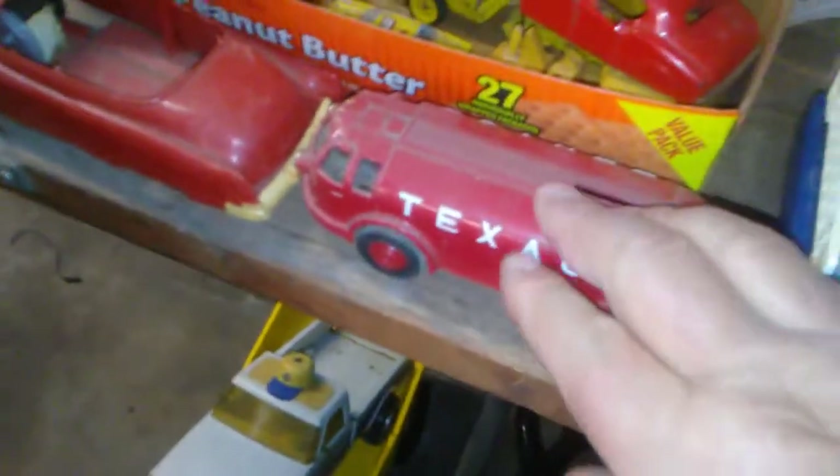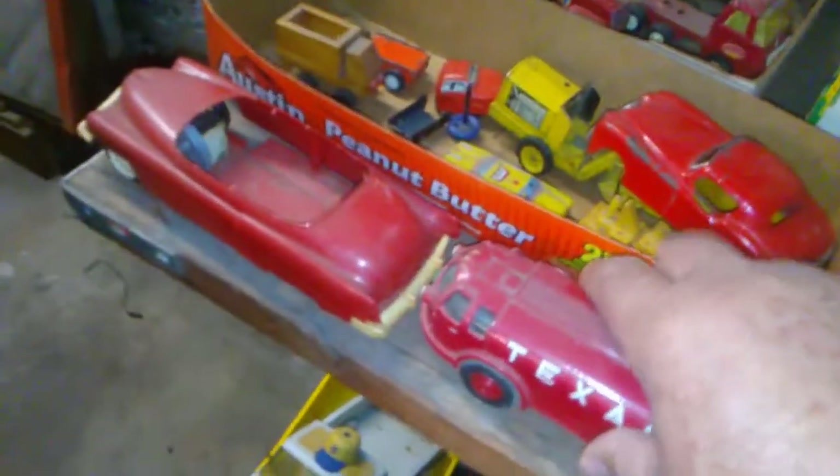This isn't old at all — this is $99, I think. Now this is old: a friction drive Cadillac, but the roof's broke off, so that hurts its value. Still got a price tag on the bottom. That's an oldie.